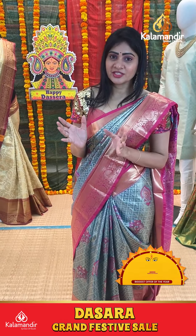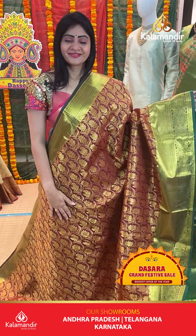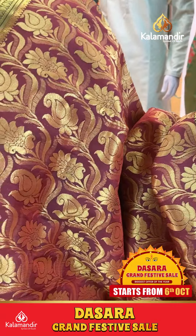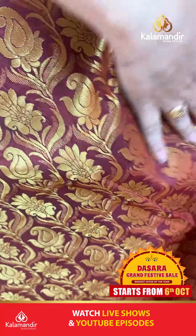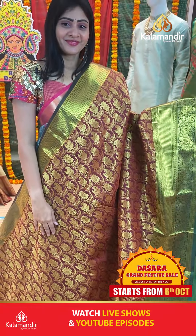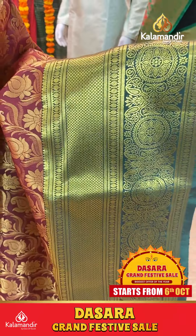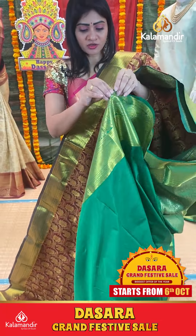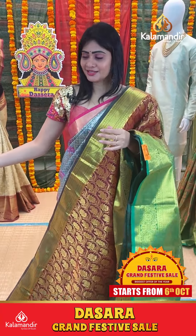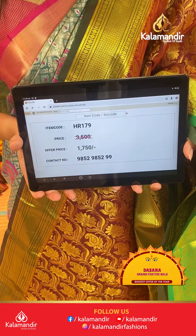It's a brown color saree with green color combination. Paisleys and floral jaal on body with gold zari. Contrast green color border, double bordered frills, rudraksha booties in checks, small diamonds and florals along with paisleys. Coming to pallu, contrast zari in pallu with checks and booties. Blouse is contrast plain. Item code HR179, offer price 1750 rupees only.